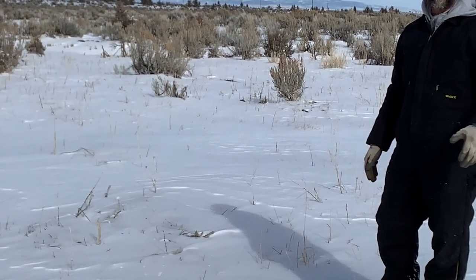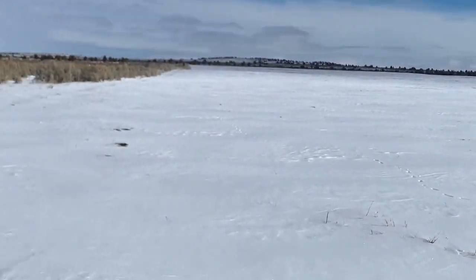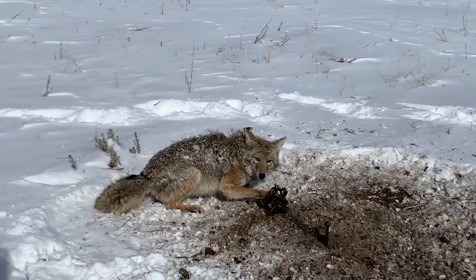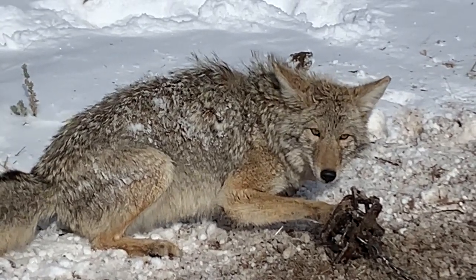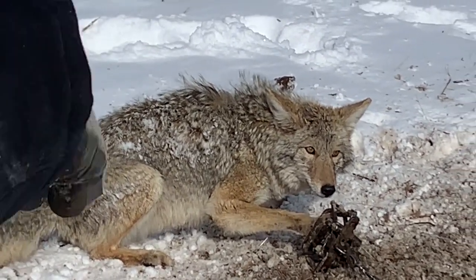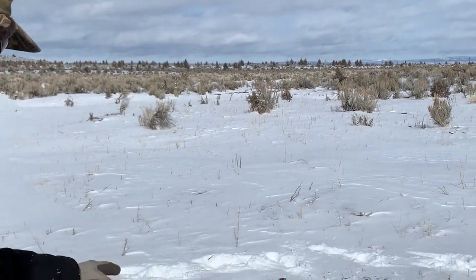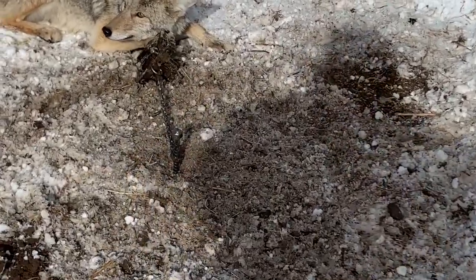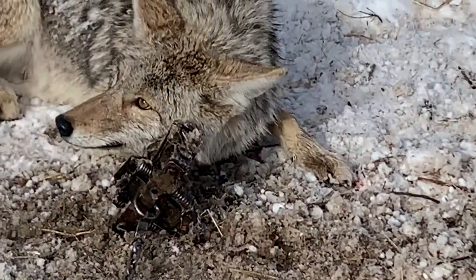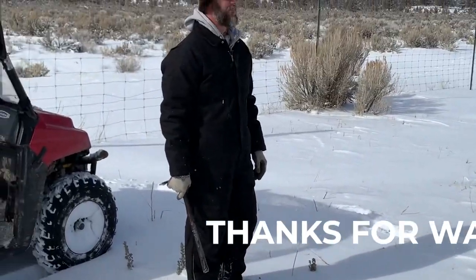Our guests today are Taylor and Cody. Cody is a new taxidermist, so anybody in this area looking for taxidermy work, leave a comment and I'll get you Cody's information. Can you get a view of that pad-deep catch? Yeah, it looks nice and deep. We'll try to remake this set when we're done.